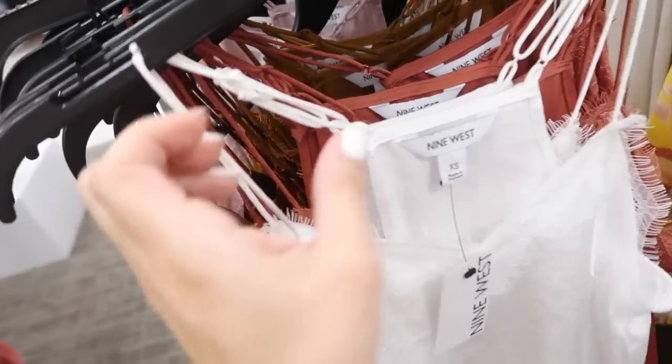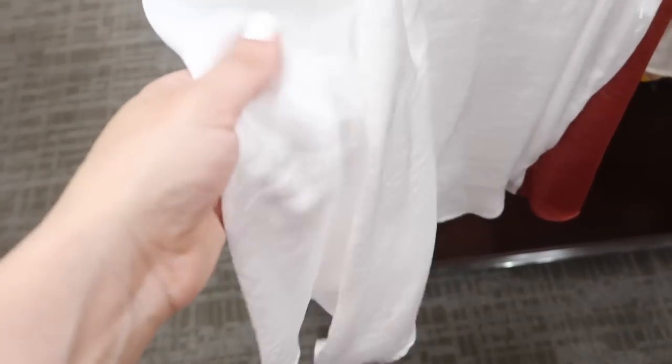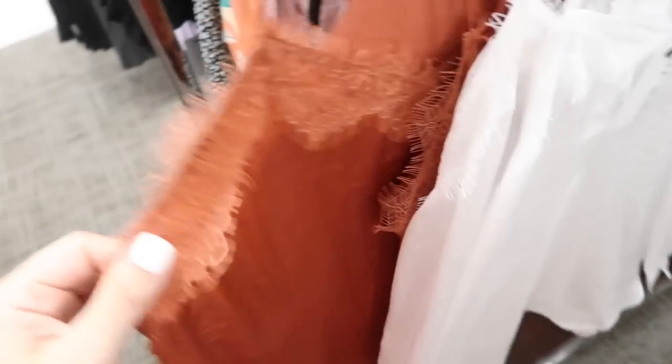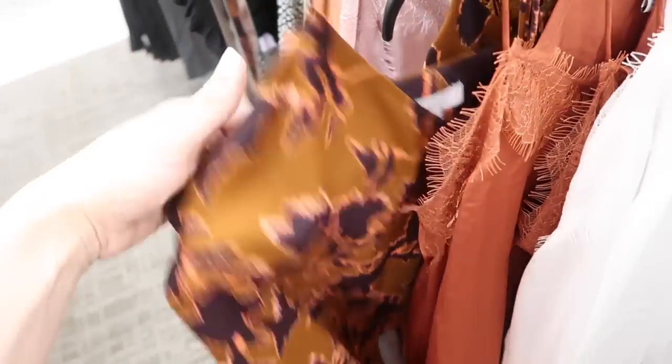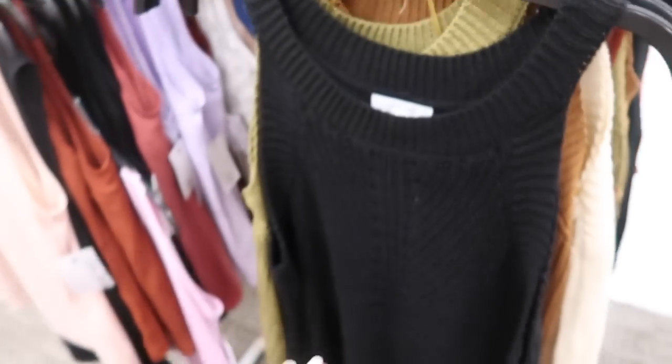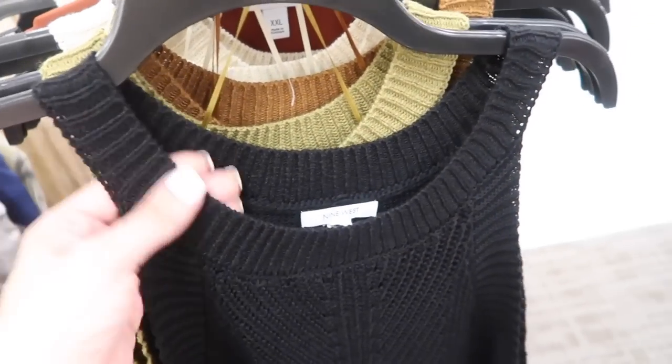Also seeing new prints and colors in these little camis from Nine West — this has that rope detail with the little lace trim, flowy fit, like a textured satin, and then it is a racer back. These are on sale for $17.99, normally $26. In the white, there's also this rust and lavender pink.